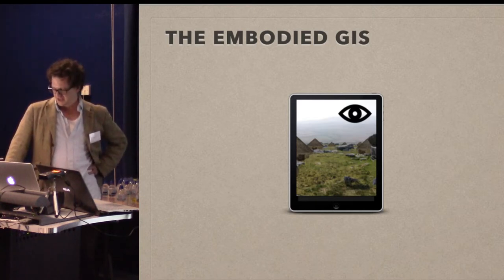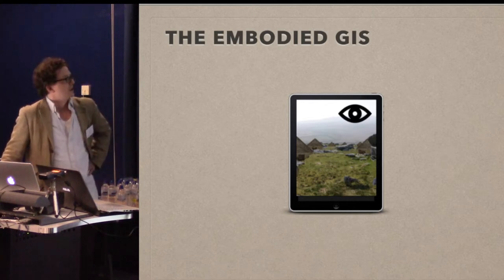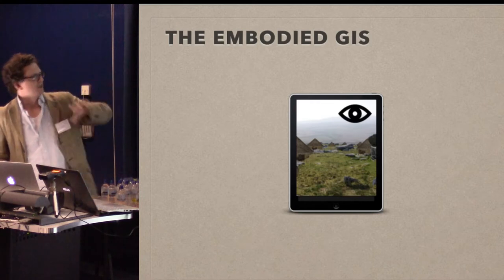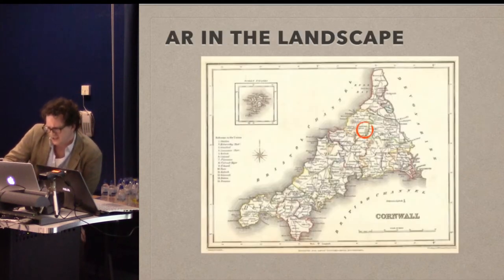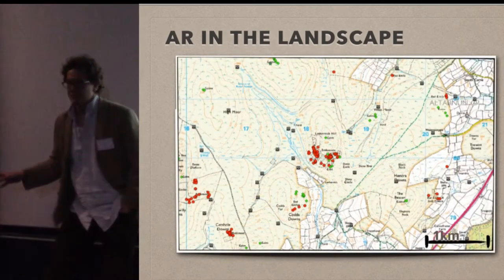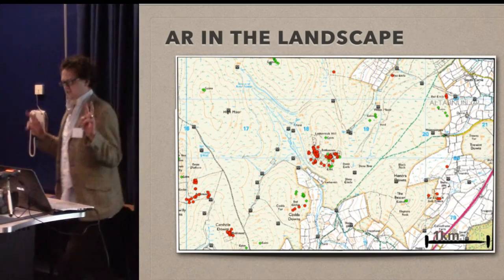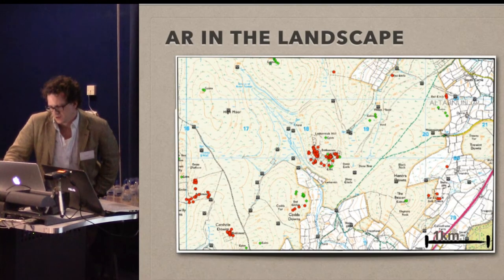I got thinking about this and figured it might actually be a way to get spatial data out there in the field. I'll talk through an example using the same methodology for vision, sound, and smell. This is a place called Leskernick Hill in Bodmin Moor — a Bronze Age landscape which we're going to walk about. The red dots are all houses, the green are ritual monuments: cairns, stone circles, that kind of thing.